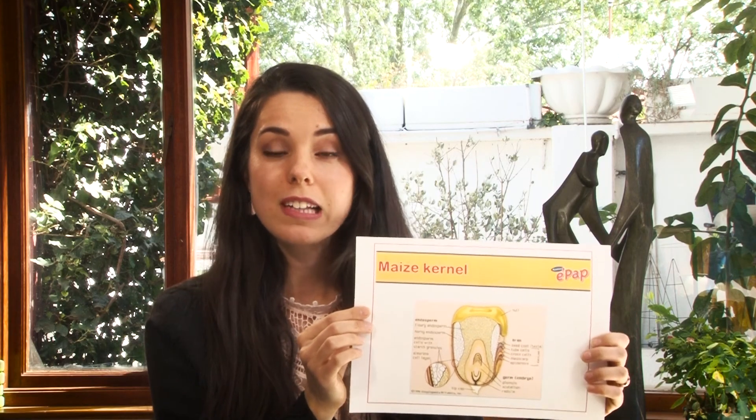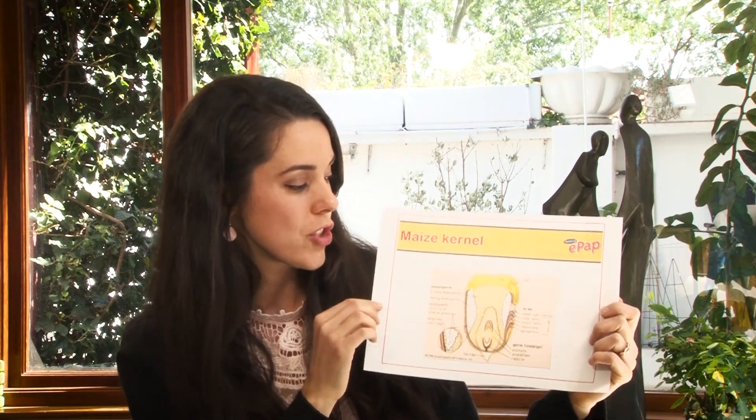A maize kernel isn't the same in every part of the kernel. As this picture shows, we have the hull on the outside, we have the endosperm here where the blocks are, and then this oval in the middle is called the germ.